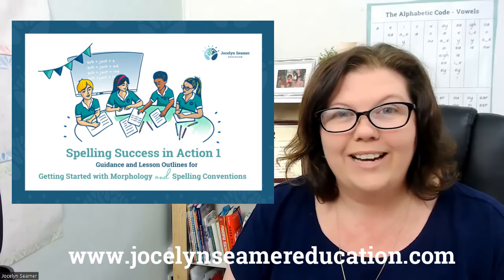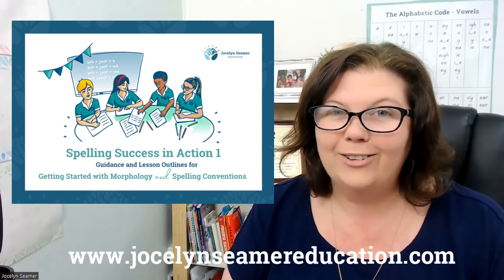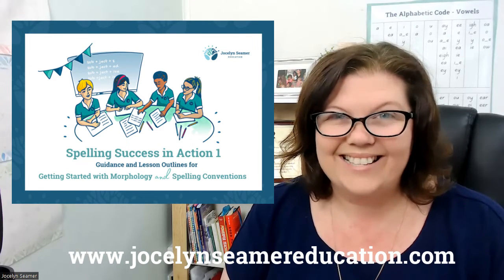You can check out the latest resource from Jocelyn Seamer Education at www.jocelynseamereducation.com — you're looking for Spelling Success. Thanks everyone.